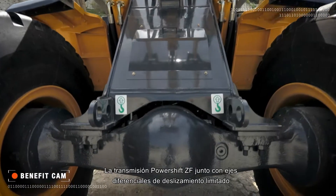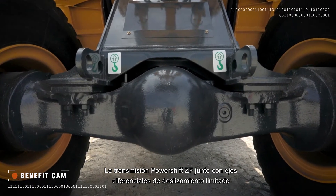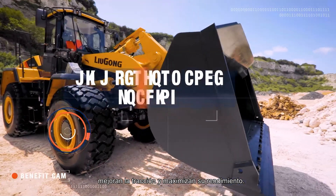The ZF PowerShift transmission combined with the limited slip differential axles increase traction and maximize loading performance.